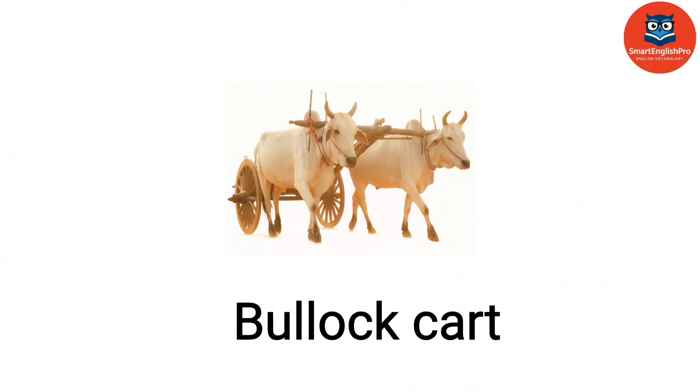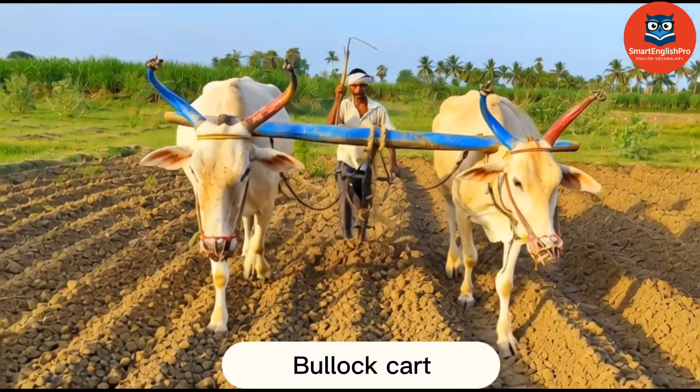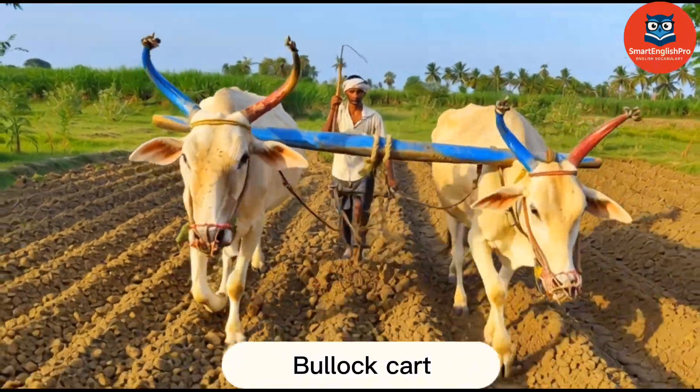Bullet Cart. This is a bullet cart. Pulled by oxen, it transports goods in rural areas with minimal fuel use.